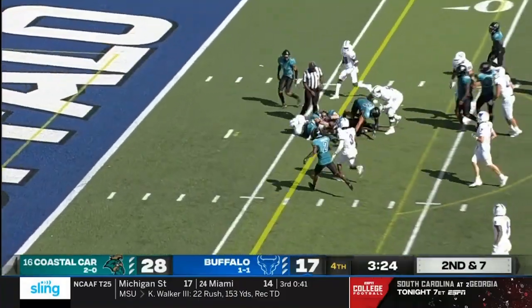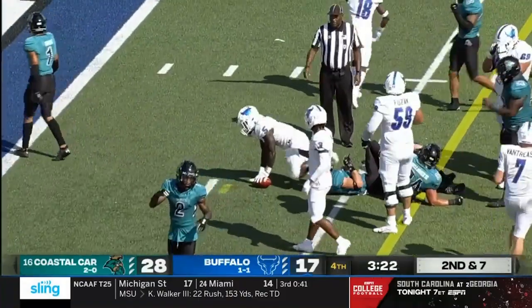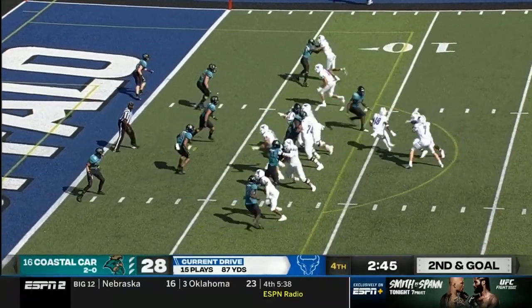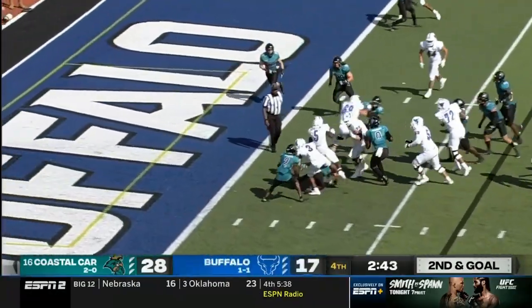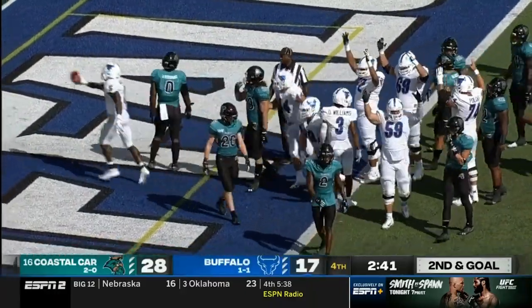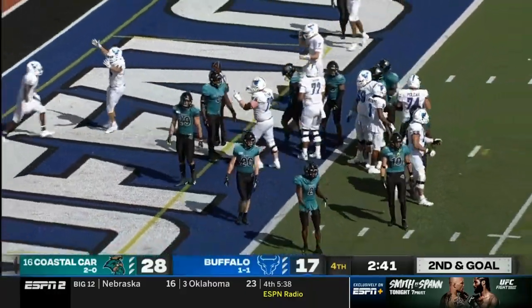Marks the running back gets the handoff up the middle, down inside the five. Handoff is to Marks — spinning, churning, finds his way into the end zone. Touchdown, Buffalo.